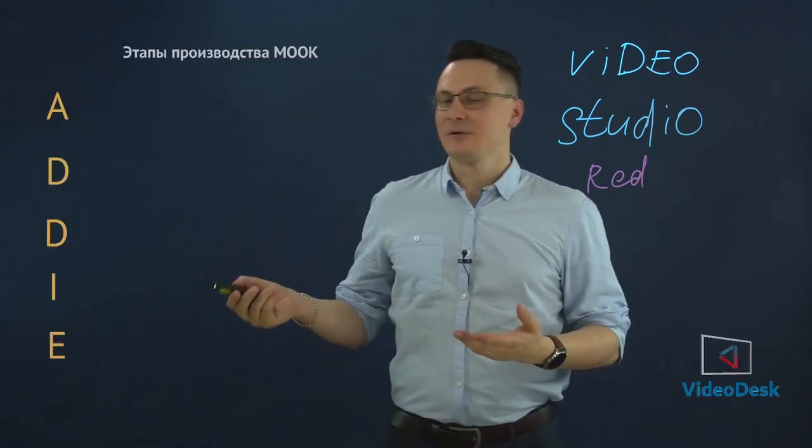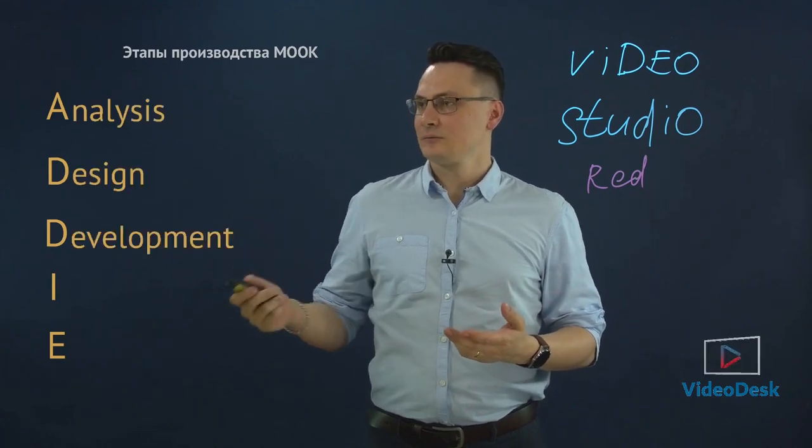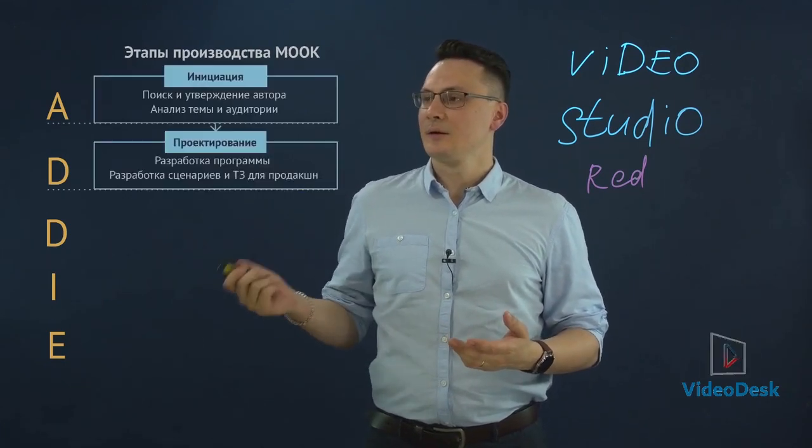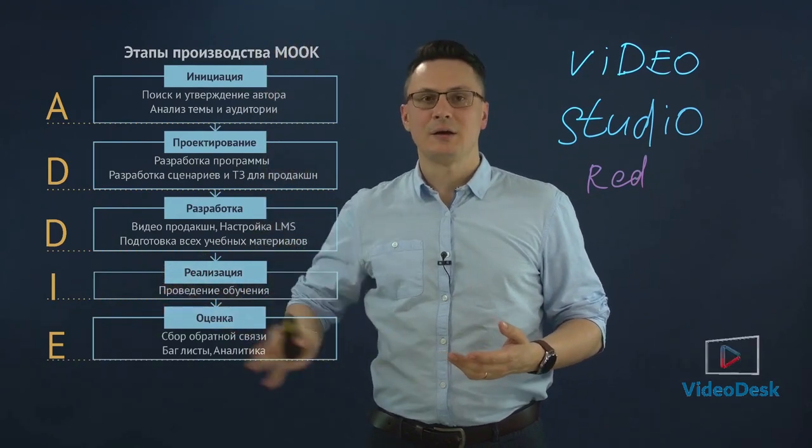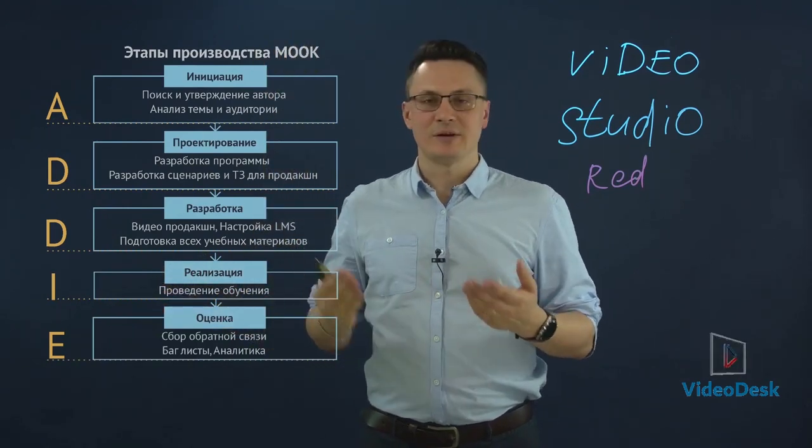I use this remote to switch the presentation slide. It is automatically inserted into the video. Turn on the next slide — note that the presentation's background is cut out automatically.